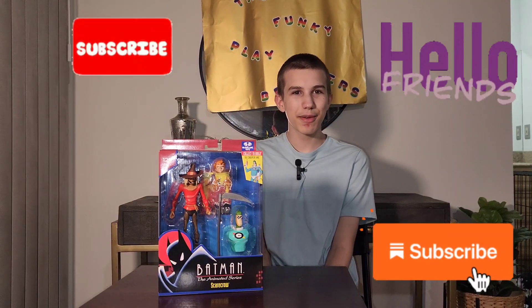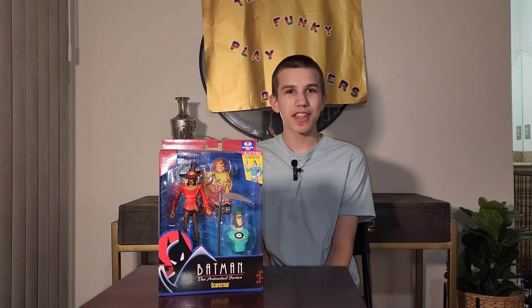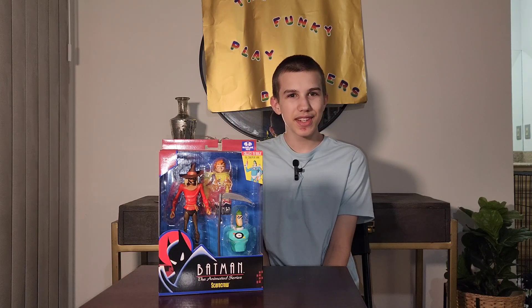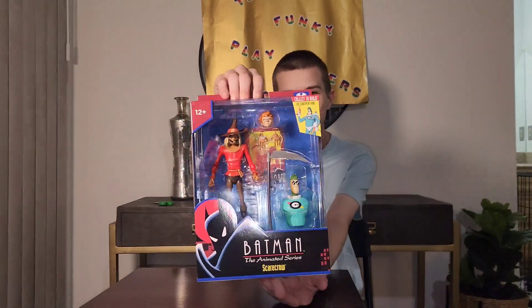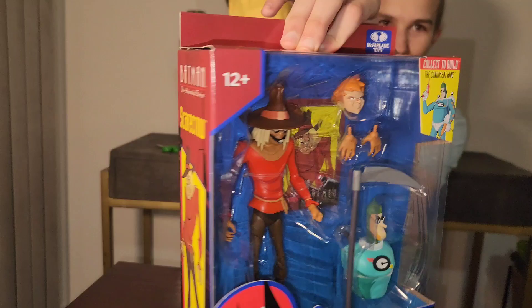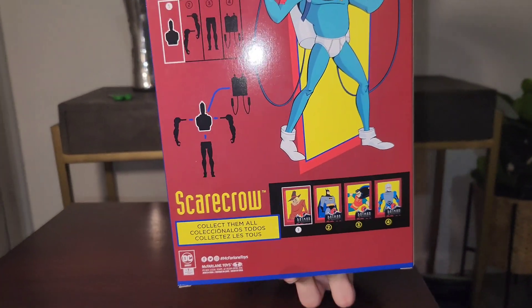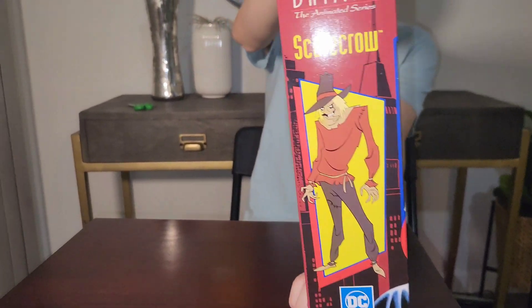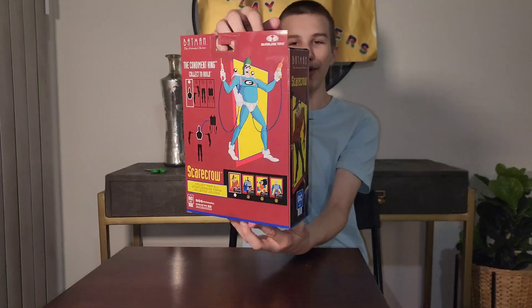Hello friends, it's Funky Play Brothers — please remember to subscribe to our YouTube. Today I'm unboxing and reviewing the Farland Toys DC Direct Batman the Animated Series Scarecrow with the Build-A-Figure of Condiment King. He looks really cool, and the Condiment King part he comes with is the top half with the coolest art on the side. The box itself also looks cool.